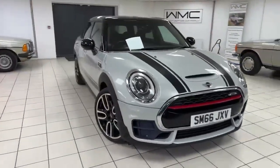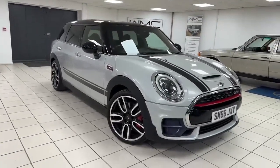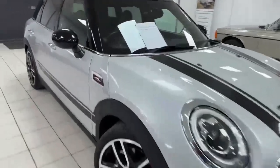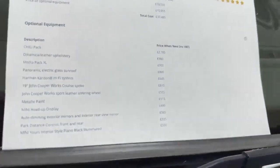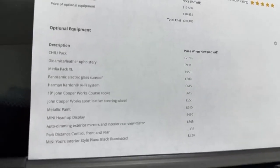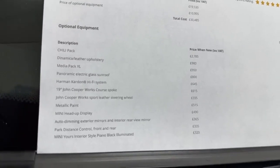I'll just quickly grab the HPI check and show you the options list before we go inside. So here we are — hopefully you can see, if you pause the video there: chilly pack, dynamic leather, media pack, pan roof, Harman Kardon, lots and lots of bits, the John Cooper wheel etc.